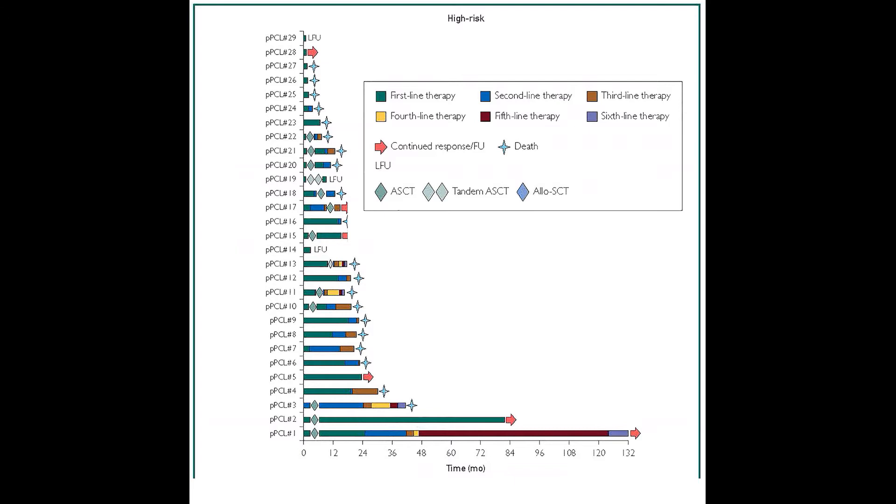We outlined the duration of response to each subsequent line of therapy for each of these individual patients based on their cytogenetic risk at diagnosis, as depicted in figures 3A and 3B in this paper.